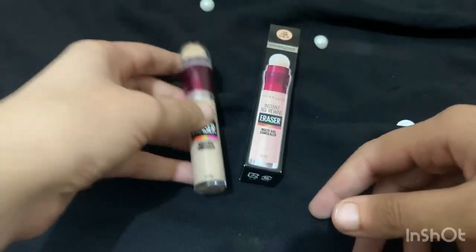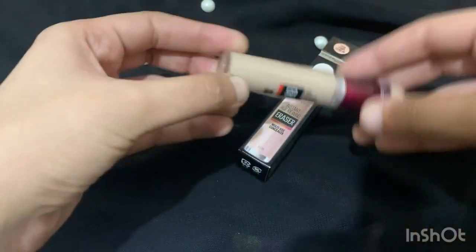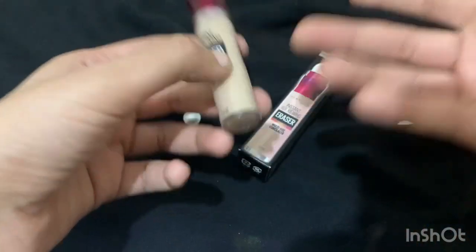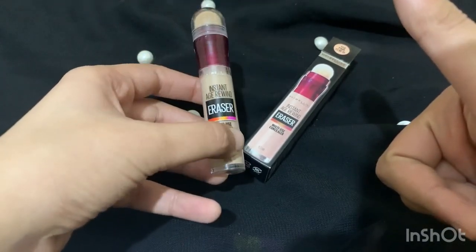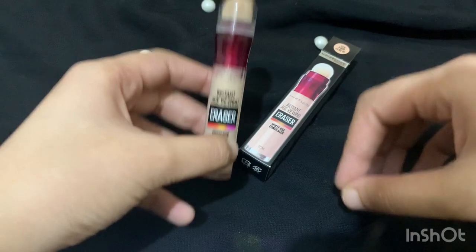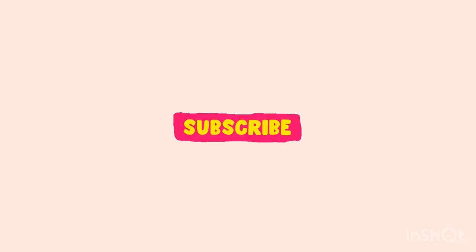Overall, the shade depends on your skin tone, but the texture is excellent, it's quite long-lasting, and the coverage is very high — these are the things I really love about this concealer. I would give it a big thumbs up. Do try it! Thanks for watching — subscribe and like my video. Bye!